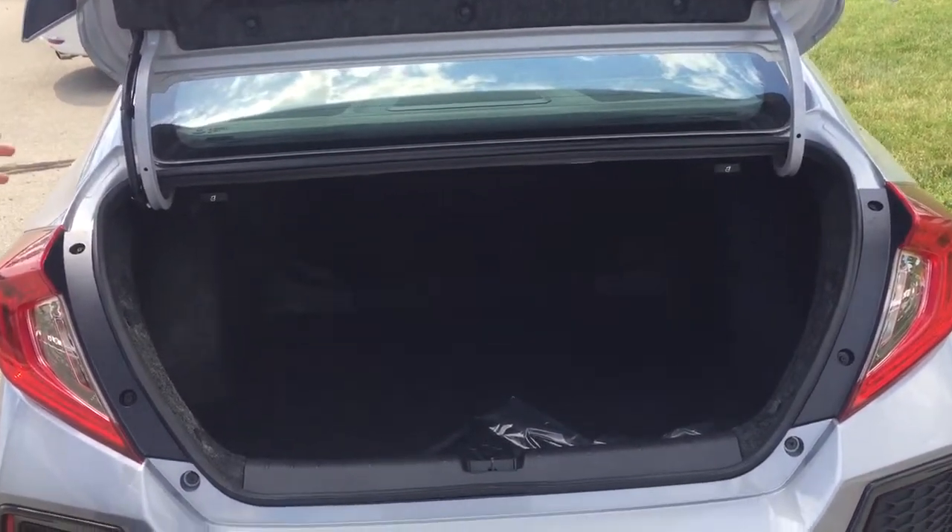Lots of really great space inside the trunk. Even in this real nice sporty car, you've got lots of space to haul all your cargo as well.